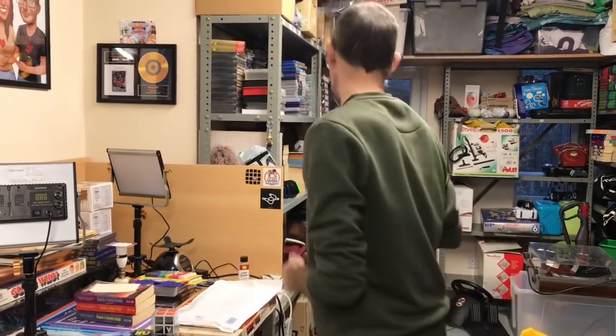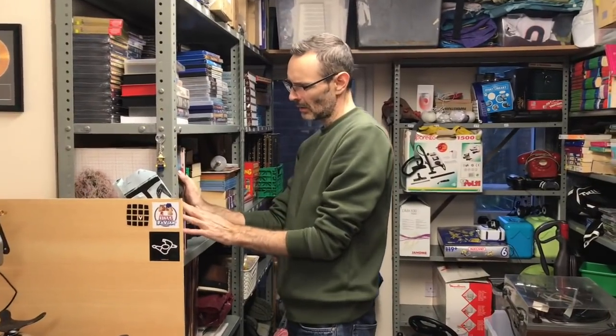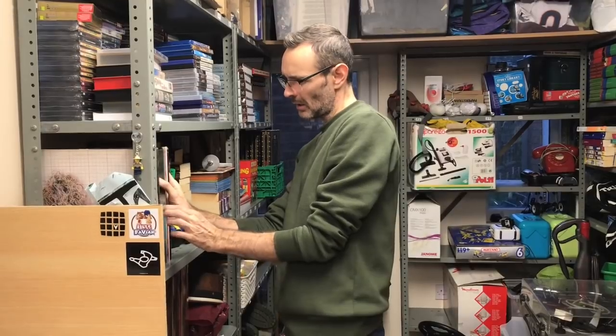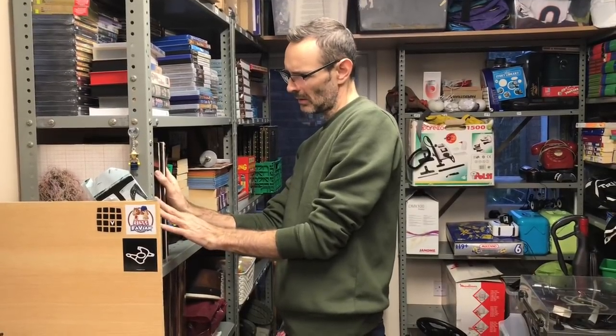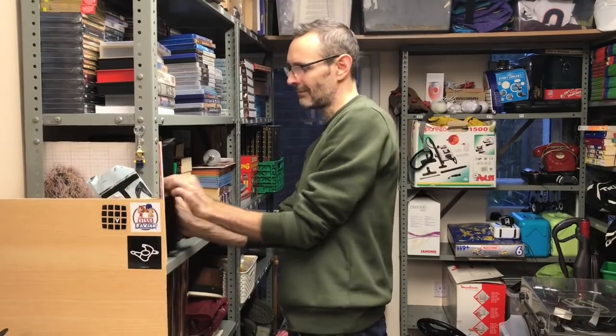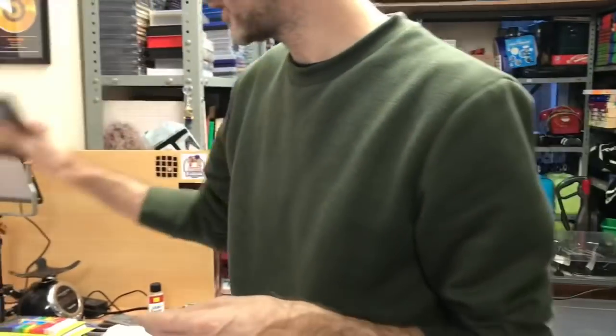Another vinyl LP — UB40 Labour of Love has gone for £10.